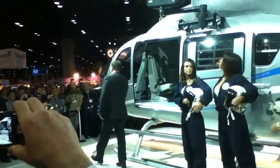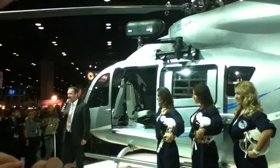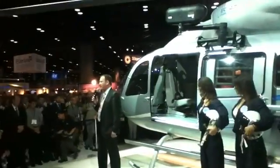Ladies and gentlemen, welcome here at Eurocopter. Welcome at Heli-Expo's Eurocopter main event — the unveiling of the EC-145 Tango 2.